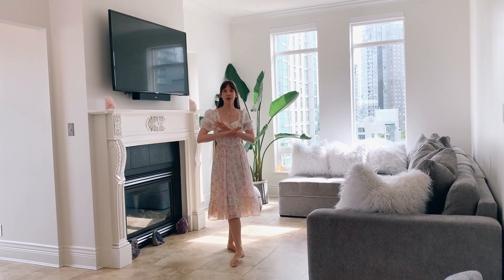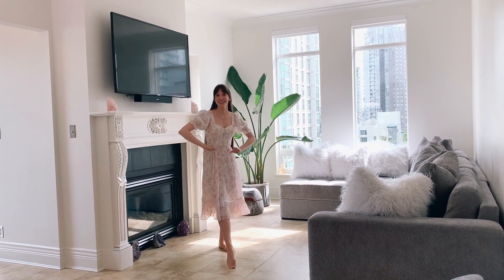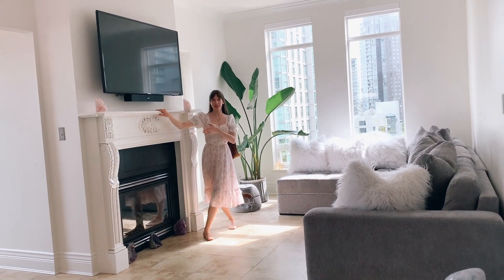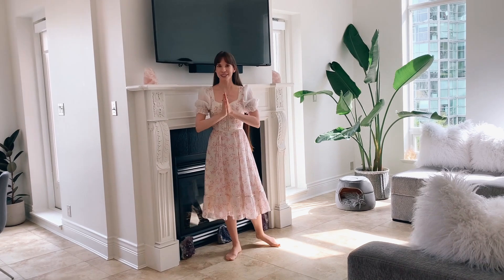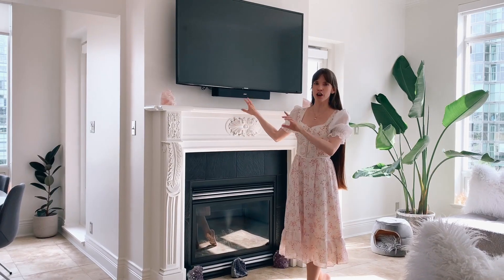First, I will start off with one of my favorite features of this place, and that is this beautiful fireplace. It's the fireplace of my dreams. I love the ornate molding on it. And right when I saw this, I was like, I need to live here because I need that fireplace. It's just so pretty. I think it's like a statement piece — almost like a work of art.